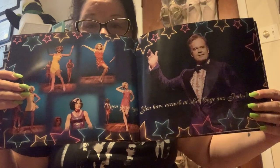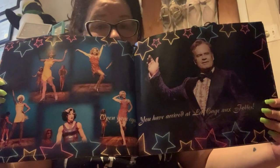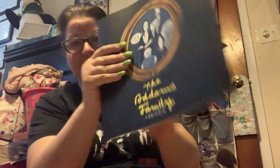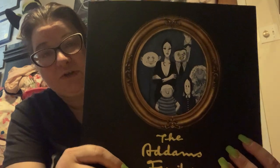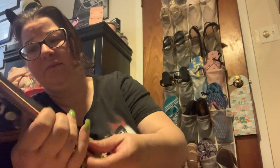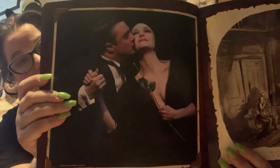This is a really nice program, one of my favorite Broadway shows. It says 'Open your eyes, you have arrived at La Cage.' This was quite a number of years ago. I love Kelsey Grammer and thought it was a great show. I also found in here the program from when I went to see The Addams Family musical — Bebe Neuwirth played Morticia Adams and Nathan Lane played Gomez. Look at this picture!